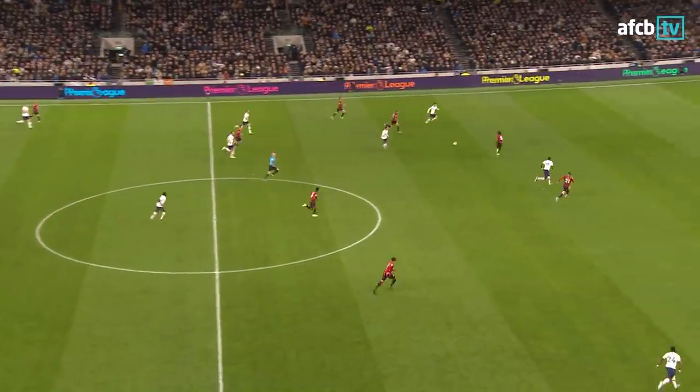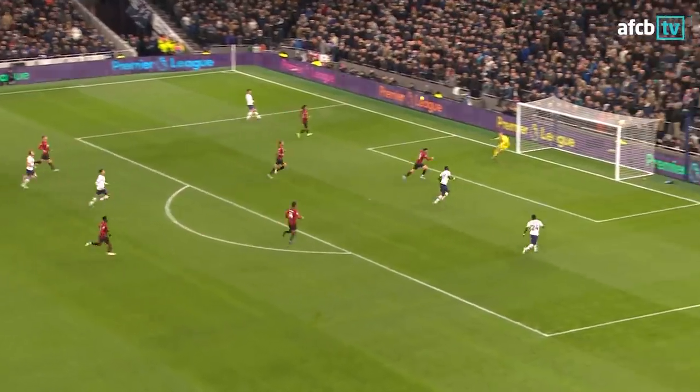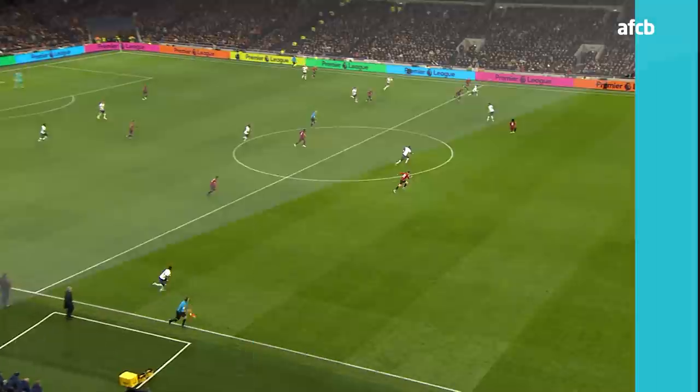Here's Dele Alli, lays it off to Son, left edge of the box, he's got support in the middle from Sissoko, finds Sissoko, who finds the back of the net. This is Sissoko!